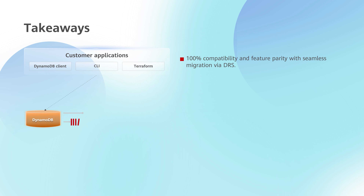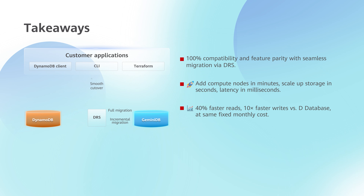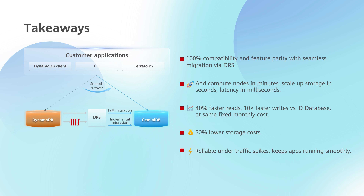In conclusion, GeminiDB DynamoDB compatible instance nodes can be added in minutes, with only milliseconds of latency. Storage can be scaled up in seconds to handle traffic bursts on e-commerce and advertising platforms. Automated OM and pay-per-request serverless resources enable 10 times the IO performance and 50% lower storage costs. No matter how traffic spikes or how unpredictable workloads are, GeminiDB prevents network interruptions and keeps your applications running at top speed.